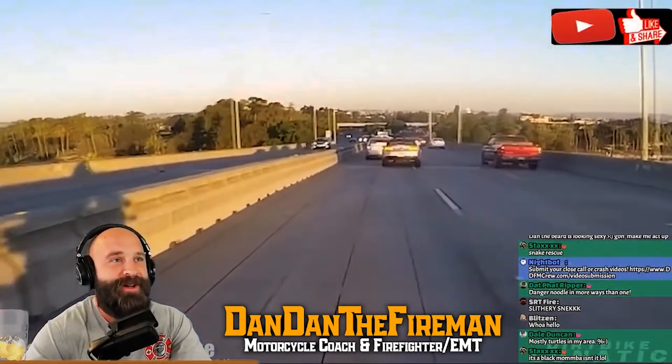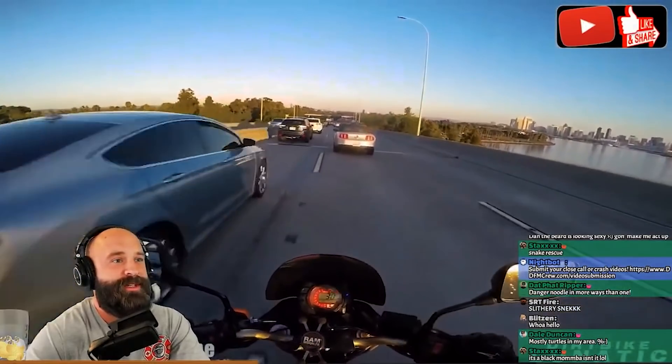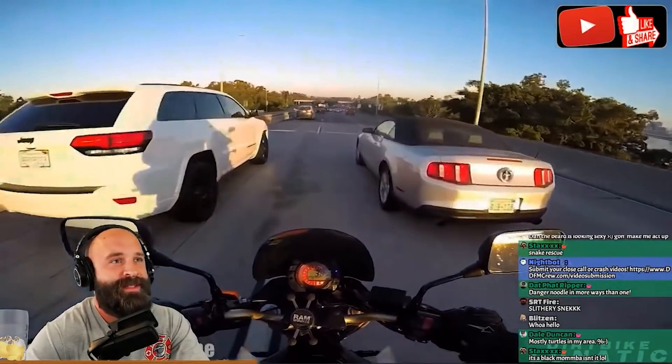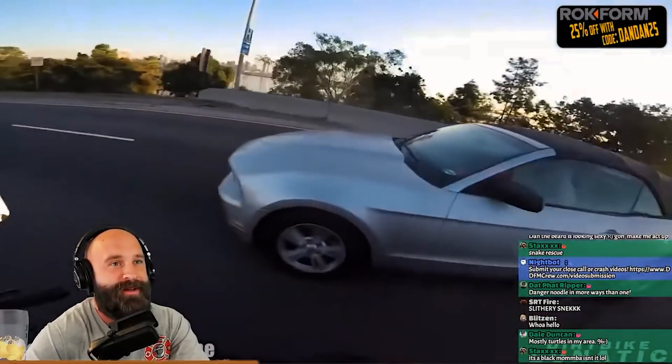All right, here we go. Imagine falling off the side of that. Late swerve — did a decent job doing it though. Waited until the last second, good swerve. You got a little brown in you.